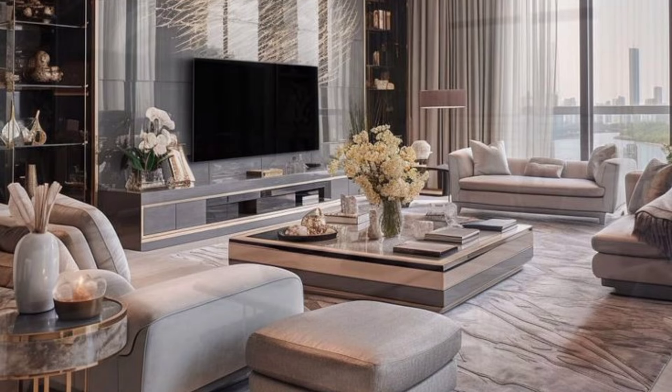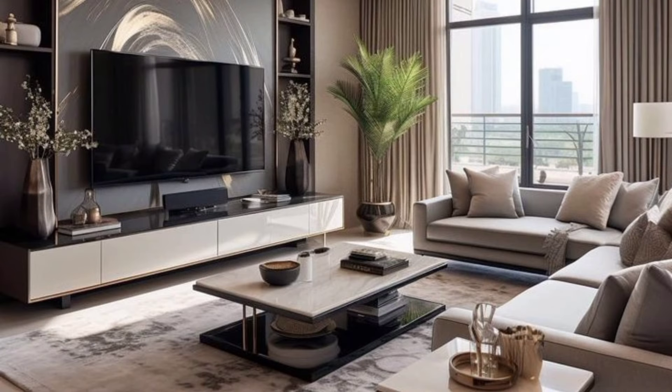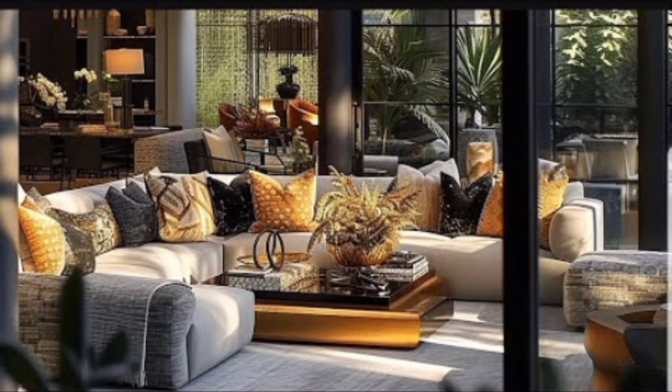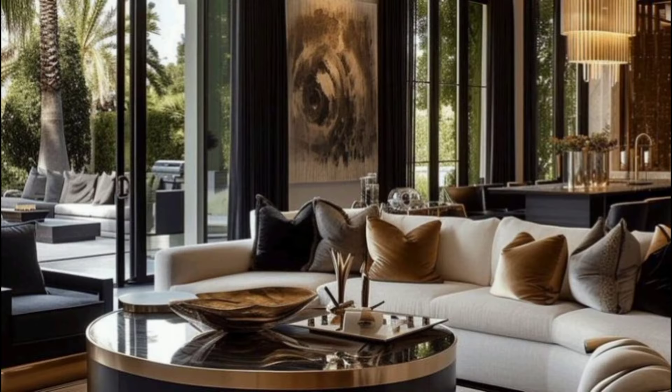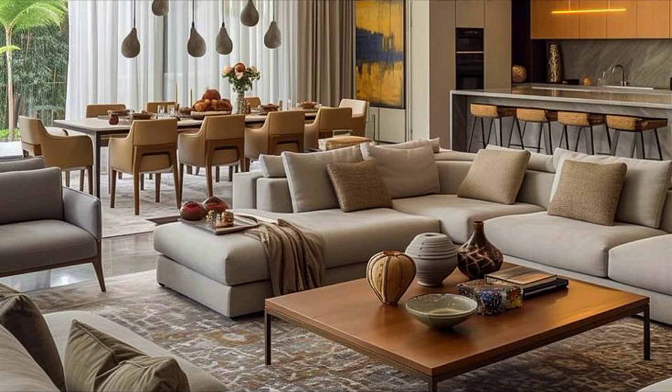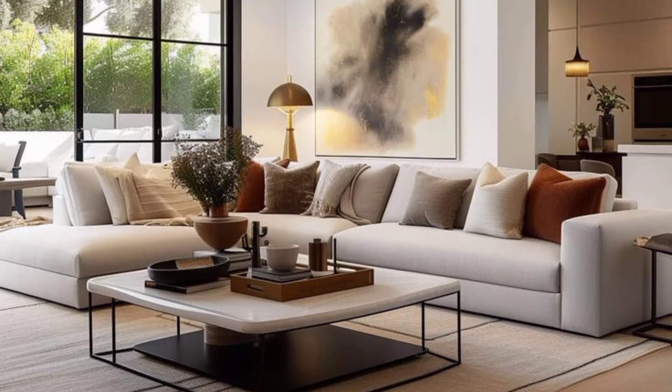The living room is often considered the most important space in a home. Indeed, this can be highly justified, as most of the living happens in this room. It's the place where you entertain your family and friends, read your favorite book, watch your popular TV show, and enjoy some leisure time, comfort, and togetherness.